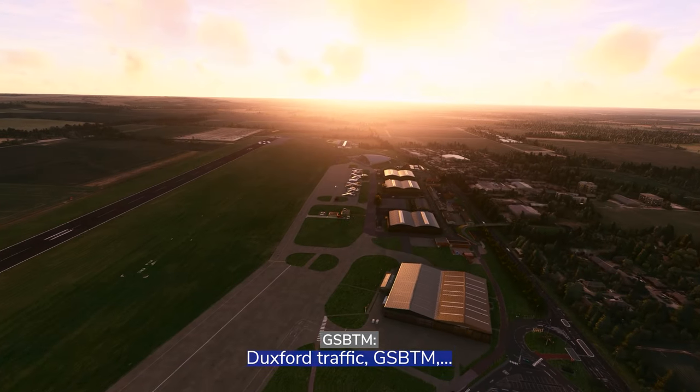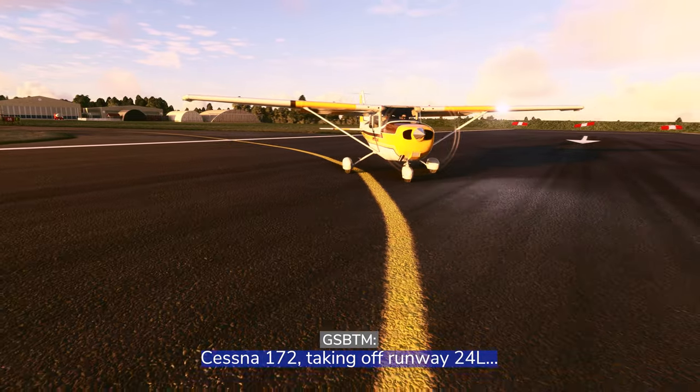Southport traffic, C-BTM, C-122, taking off Runway 24 Left for a left-hand visual circuit.